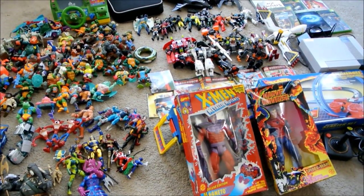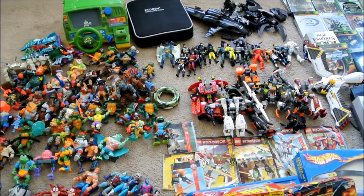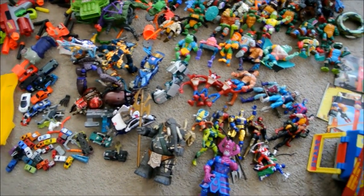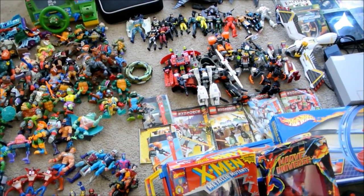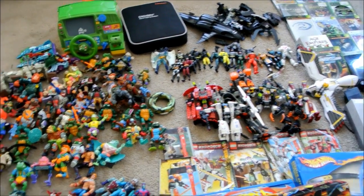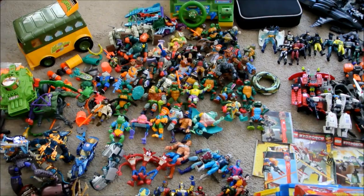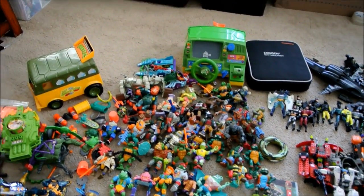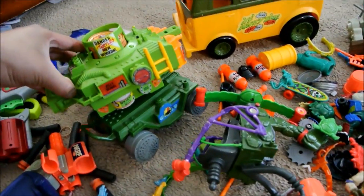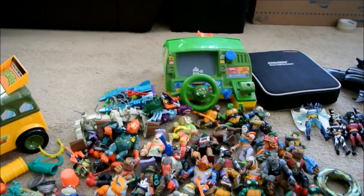Most of the spending was on the toys, but it was such a good deal I couldn't pass it up. The lady selling the toys had three boys — all in their 30s now — and kept all their toys mostly intact in decent shape, though she didn't know how to piece everything together. She put all the Ninja Turtle stuff in a big bag and charged five bucks for everything. The bigger Ninja Turtle items — the pizza thrower, the van, and that driving machine — were five bucks for all three.